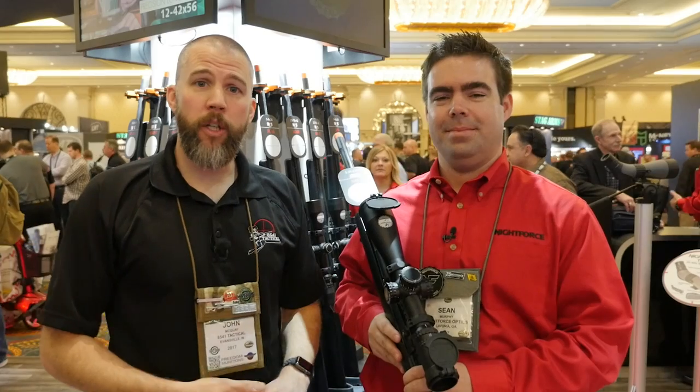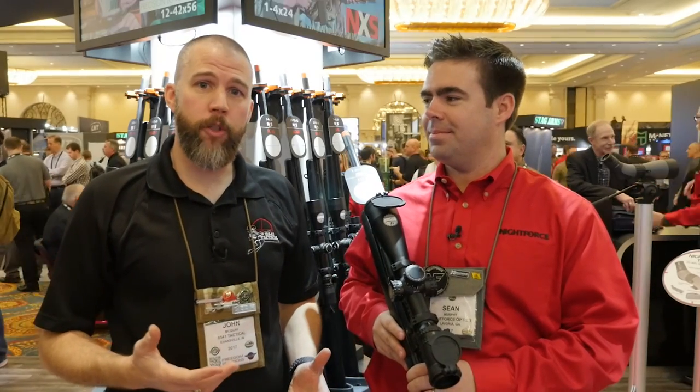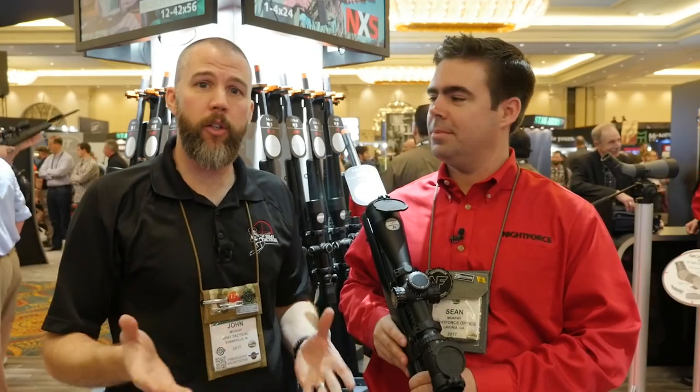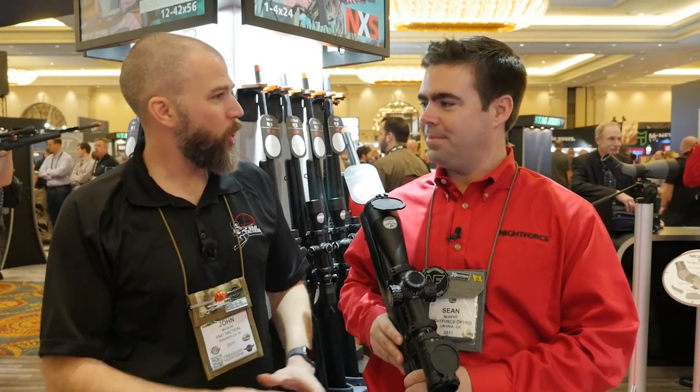This is John McQuay with 8541 Tactical and we're here in the Night Force booth. We're going to talk to Sean. He's going to tell us a little bit about the new MIL-C reticle that will be available this year.